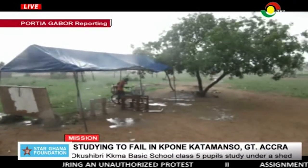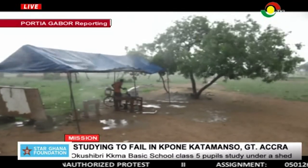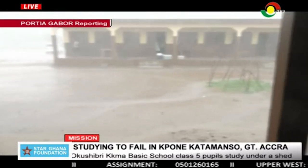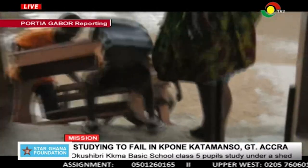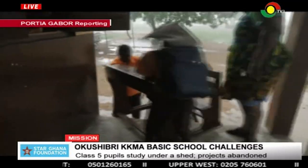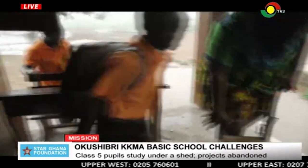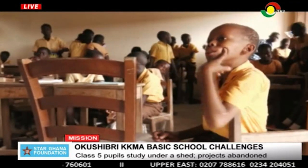It rained heavily, and the Class 5 pupils had to pitch in with other pupils in an existing classroom.